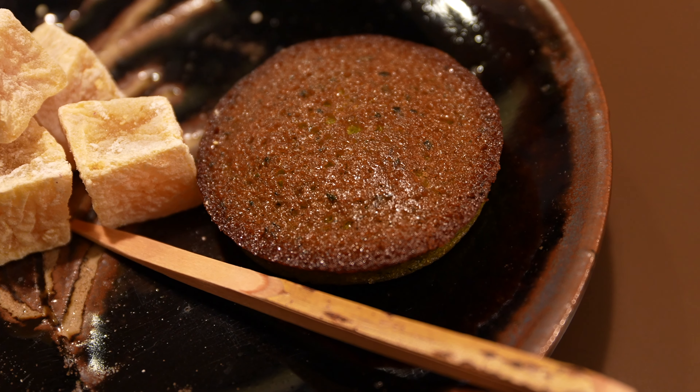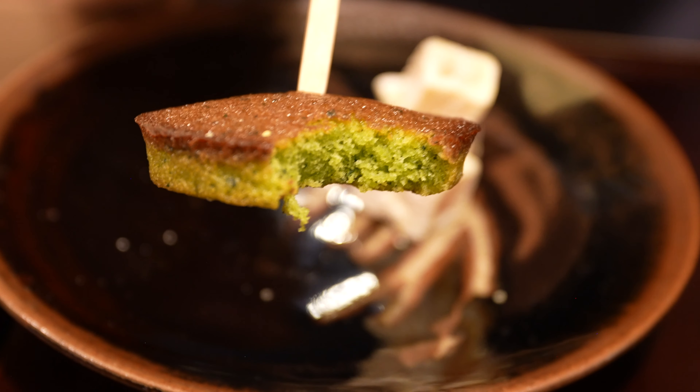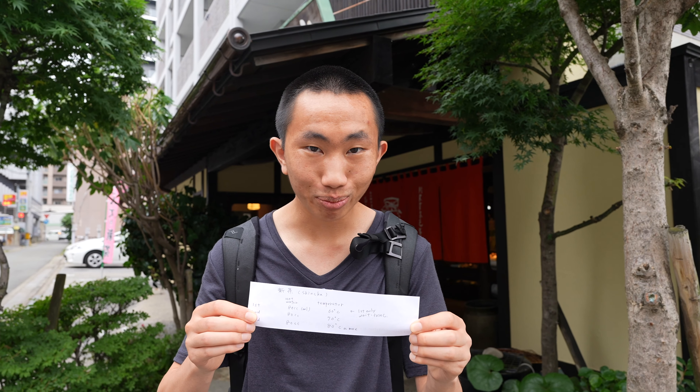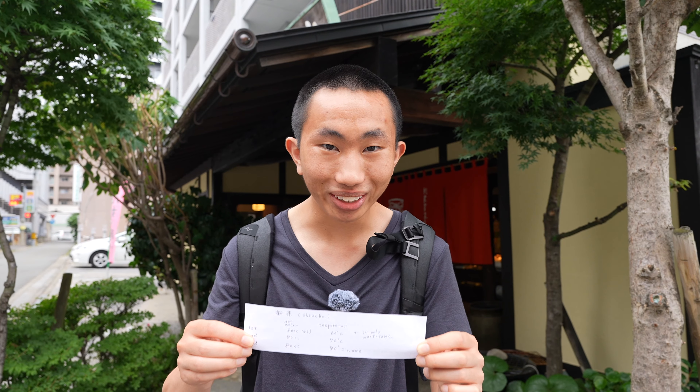Finally, I'll be getting a taste of this matcha financier. That's such a nice texture — it's really dense while being fluffy at the same time, and you definitely taste the matcha in there as well. It also has a perfect sort of butteriness that is really pleasing. If you're looking for a traditional tea experience in Fukuoka, definitely head here. I just picked up a whole bunch of different teas here because I enjoyed my tea experience so much, and they also gave me a sheet on how to brew this super high-quality tea so that I can enjoy it at its peak.